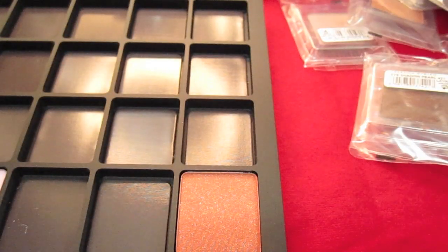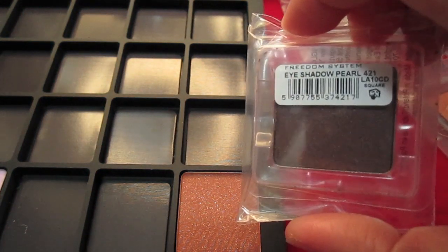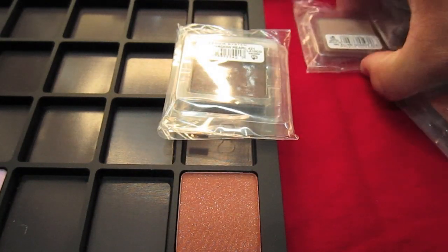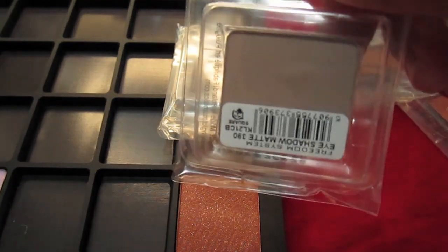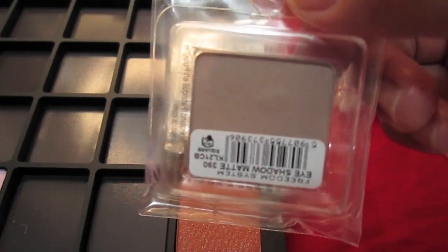I got a couple of colors from there. Some of them are matte, some are a little shimmery, and some are both shimmery and matte. Those are the color combos that I got.